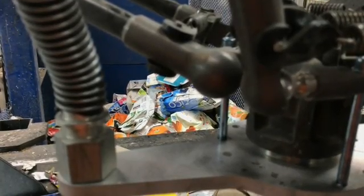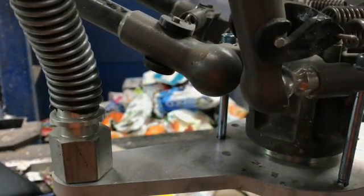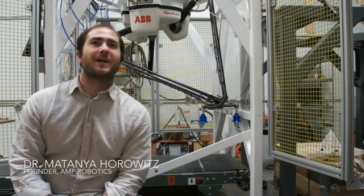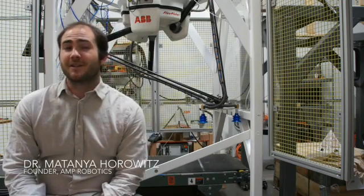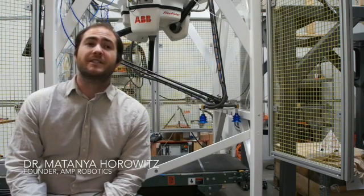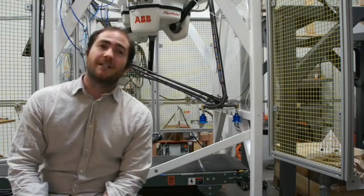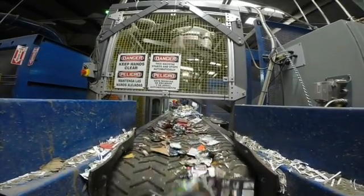At AMP Robotics, we are creating robotic systems for recycling. What you'll see in just a moment is the world's first carton sorting robot. The robot is installed at Alpine's high-tech, altogether recycling facility here in Denver, Colorado. It's working on what's called the container line — this is where your bottles and cans end up within a recycling facility.